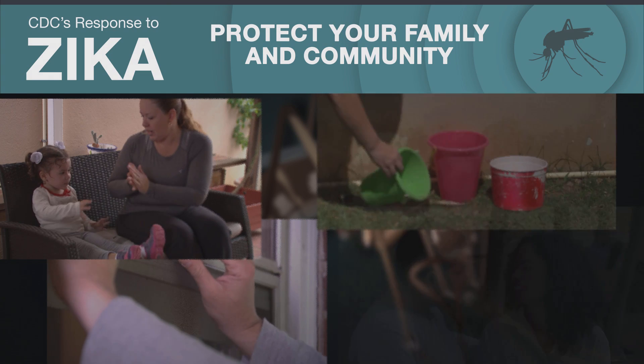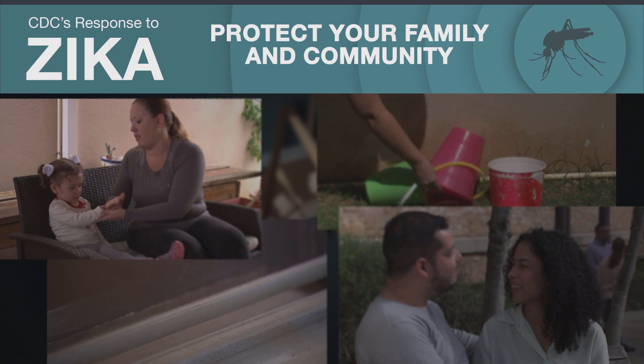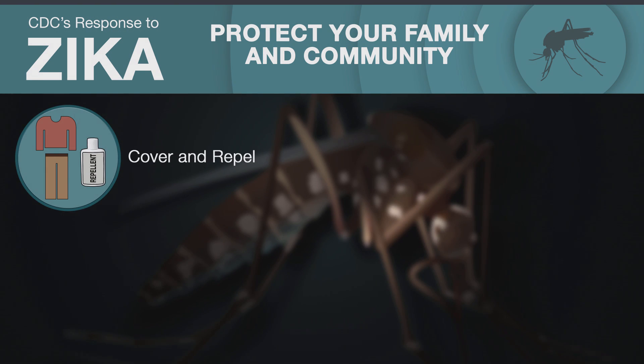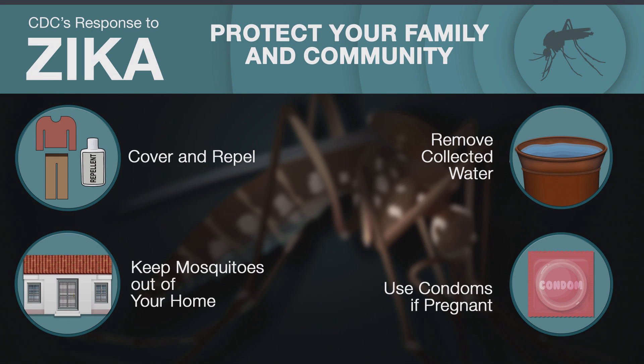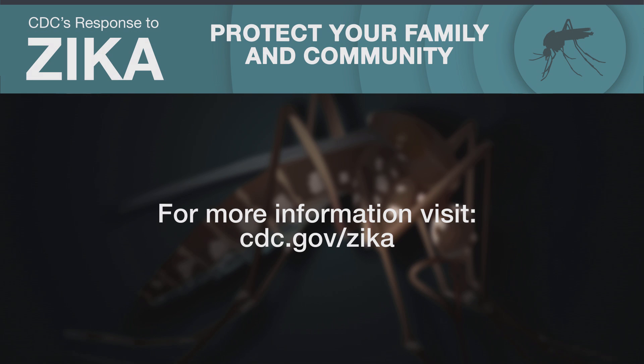Zika can be scary, but remember, you can take steps to protect yourself, your family, and your community from the spread of Zika virus: Cover and repel. Remove collected water. Keep mosquitoes out of your home. And, if you're pregnant and have sex, use condoms. For more information, go to cdc.gov/zika.